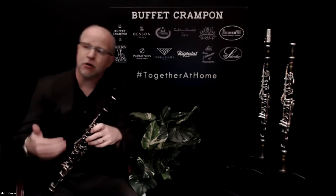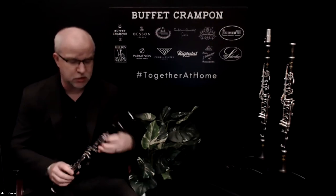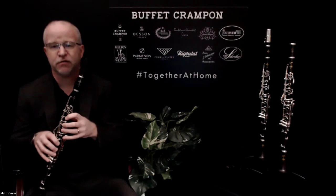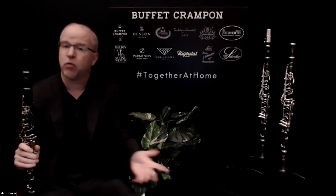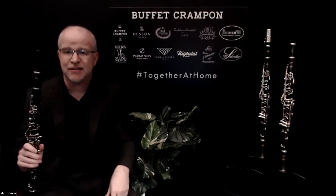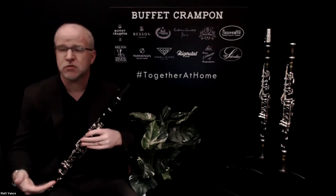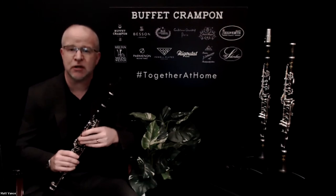We have a lot of our artists that prefer nickel plated keys over silver plated keys and vice versa. Another thing you'll find with the key plating on the R13 is the feel of the instrument — some people prefer how the nickel plating feels to their fingertips. There's also a skin acidity consideration: if someone has acidic skin, it can react with one of the platings more than the other. So that's something to consider when looking at a potential purchase of an R13 clarinet.